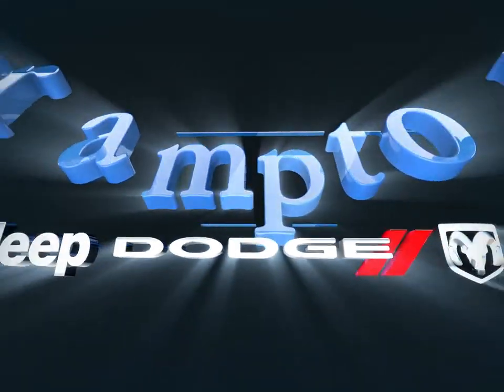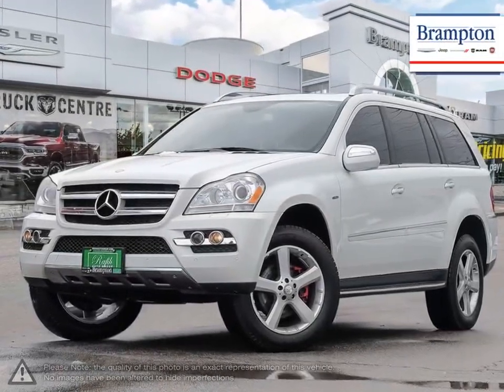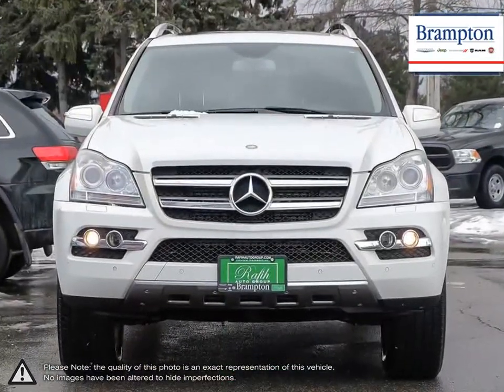Welcome to Brampton Chrysler. Today we're looking at a 2010 Mercedes-Benz GL-Class. The Mercedes-Benz GL-Class is a powerful and quite roomy three-row crossover SUV.